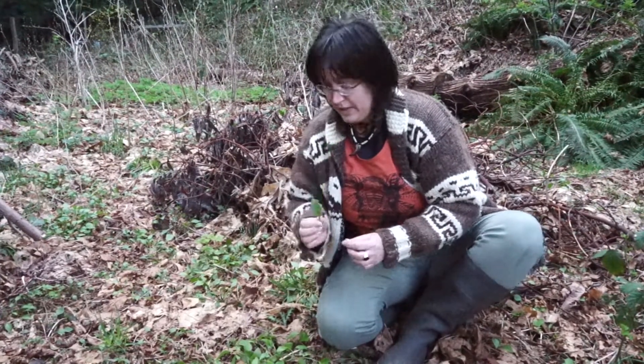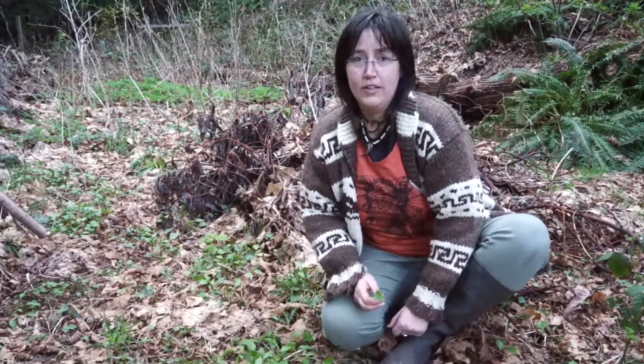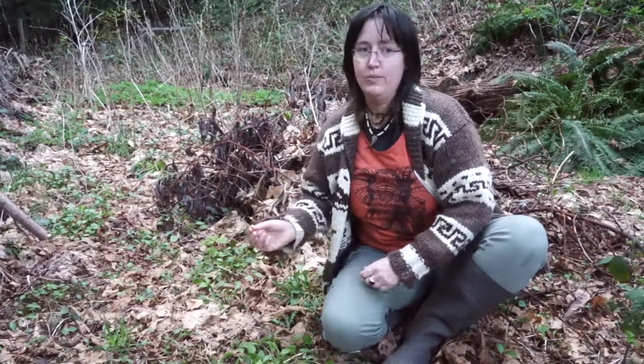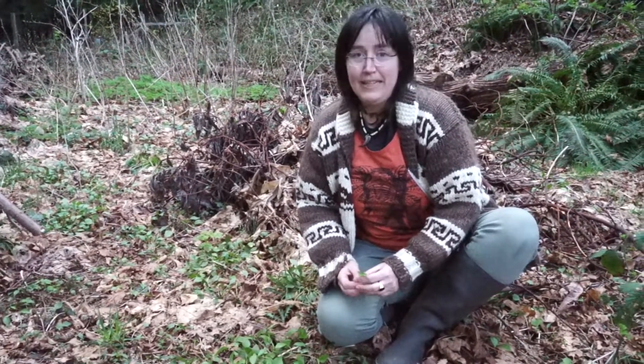Before I finish this video, I want to recommend that anybody who is harvesting wild food get themselves a good book. I like the Lone Pine identification books — they're pretty good. A friend of mine also does some of the edible plant sections, and they help you recognize not only the edible plants but also the inedible plants, which is important information. Happy eating, happy exploring, and see you next time!